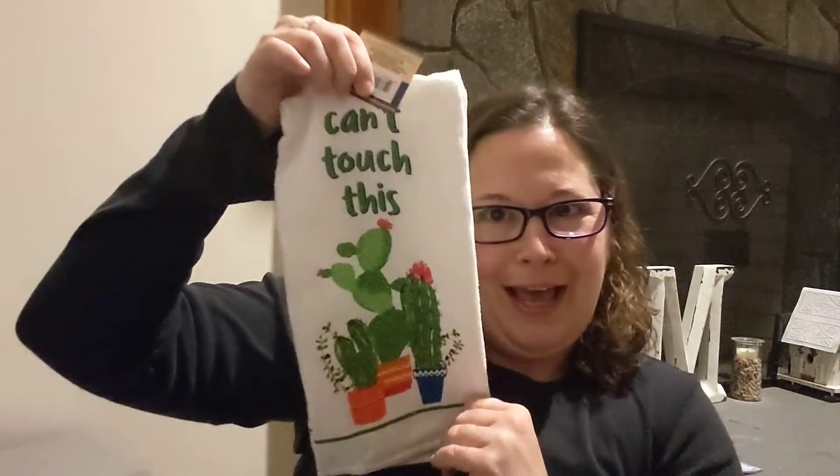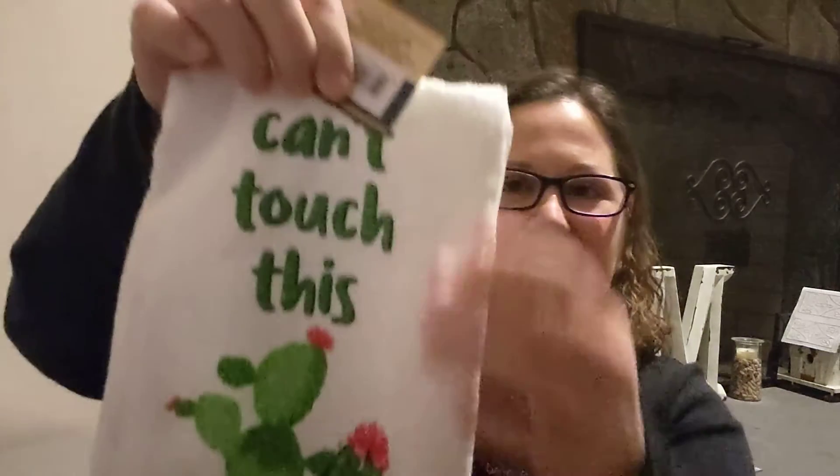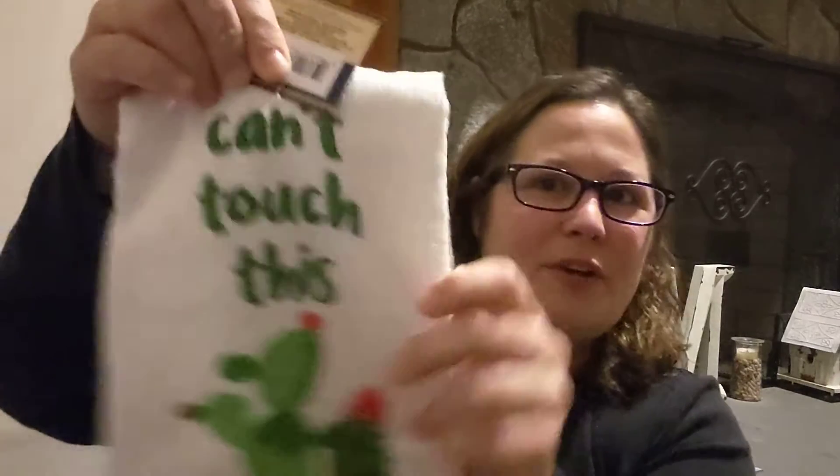I'm going to start out with OMG — these cute little hand towels that I got for my kitchen. It's on both sides and I picked up two of them. You know me, I love cactuses — 'can't touch this!' I'm not really a fan of this microfiber feeling, so this is just for decoration, but I just could not resist it.